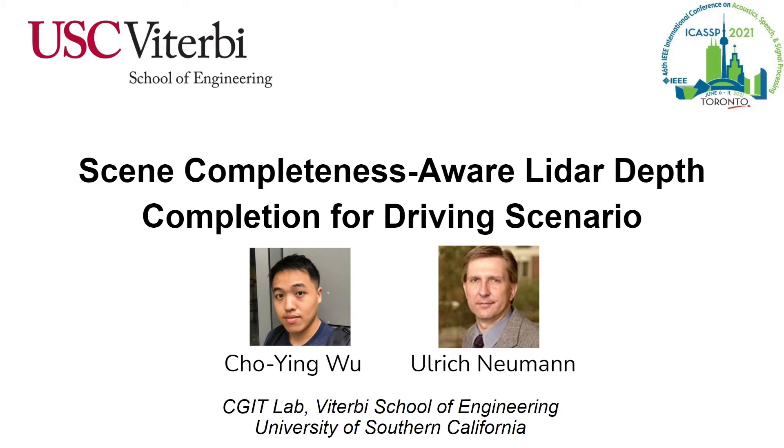Welcome to this presentation. I'm Cho-Yin Wu. Today I'll present the work Scene Completeness Aware LIDAR Depth Completion for Driving Scenario. We are a research group from University of Southern California.